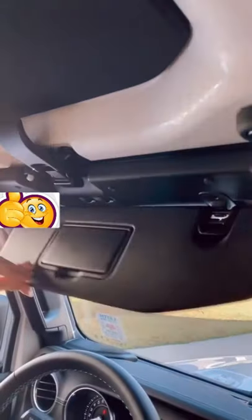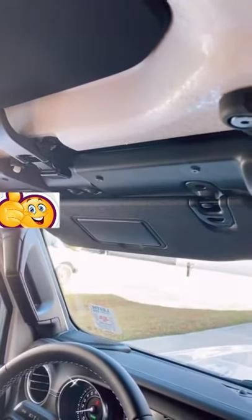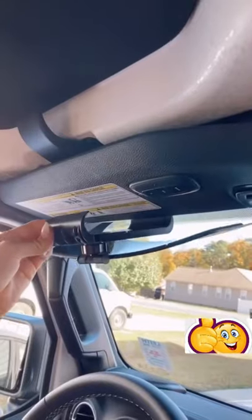Amazon Car Favorites. If you've ever squinted from the sun while driving and your built-in visor didn't work, you need this visor extender for your car.